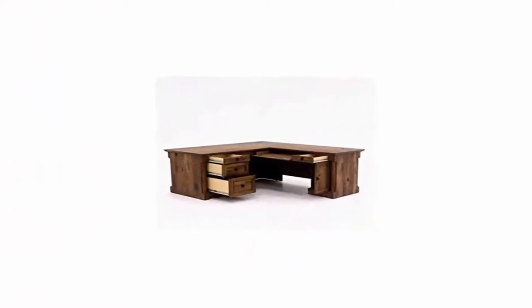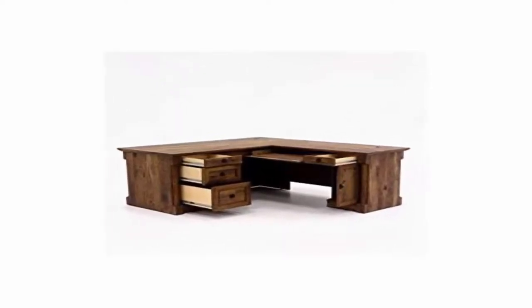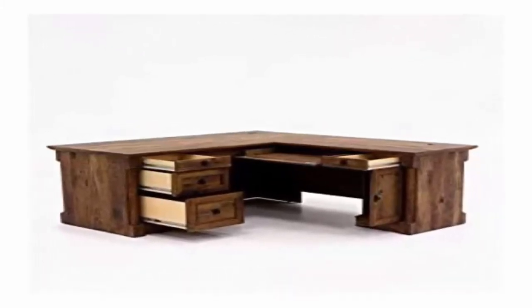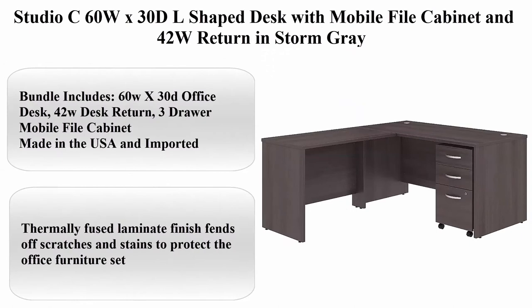Storage area behind door holds vertical CPU tower and has an adjustable shelf, finished on all sides for versatile placement. Quick and easy assembly with patented T-slot drawer system.